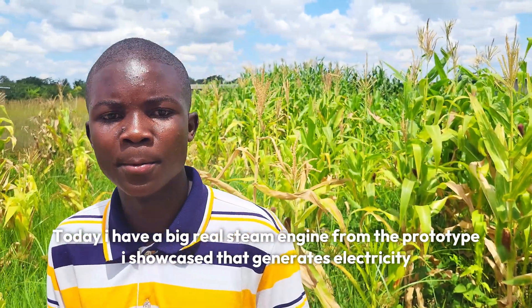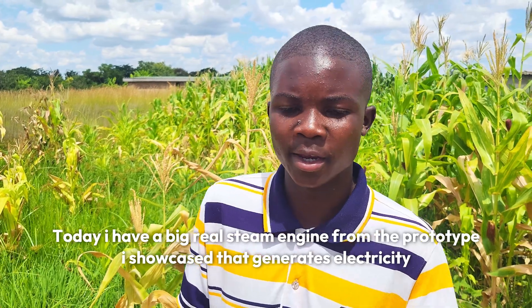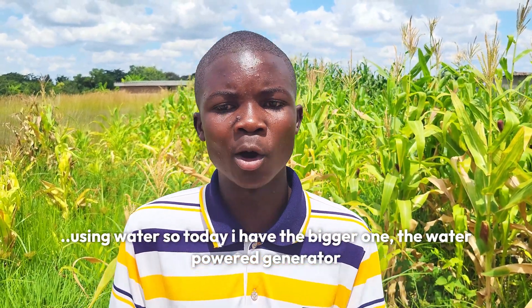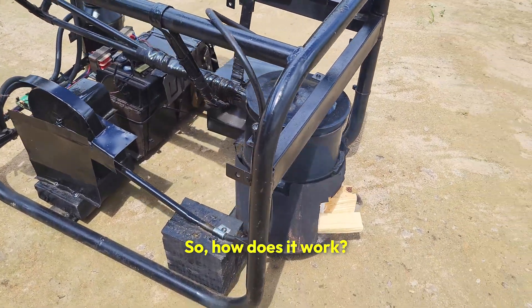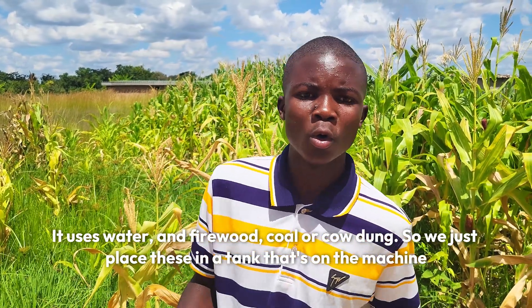Today I have a bigger re-steam engine from the prototype that I used to generate power in Chitungwiza. The water-powered generator outputs 2 to 25 volts. It works using firewood, coal, or coal dung.